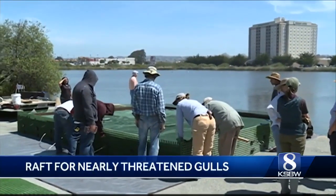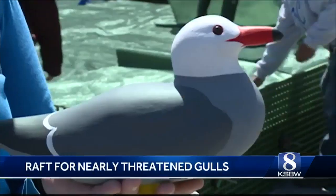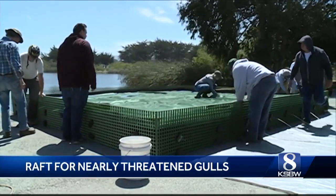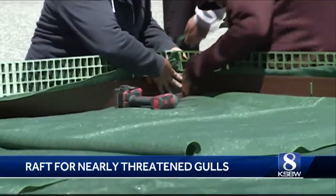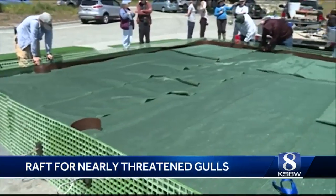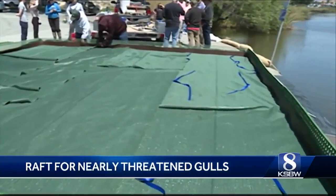Lakeside construction of a raft for nesting birds began at Roberts Lake today. The raft is for what are called Heermann's Gulls, a species that is nearly threatened. The raft, by the way, is 20 by 20 feet. The city closed the parking lot at Roberts Lake in order to get ready for the construction.